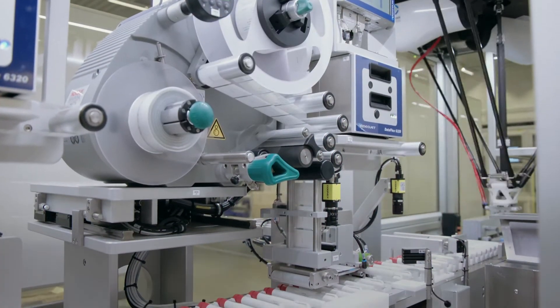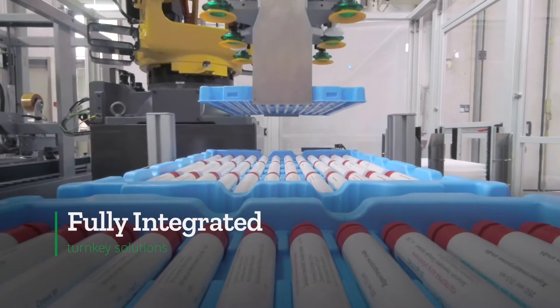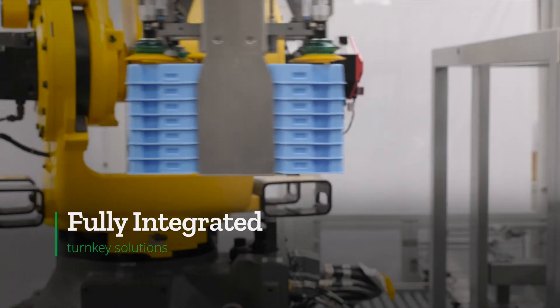This same modularity enables the inclusion of labeling and packaging equipment, complete with serialization and aggregation, for a fully integrated turnkey solution.